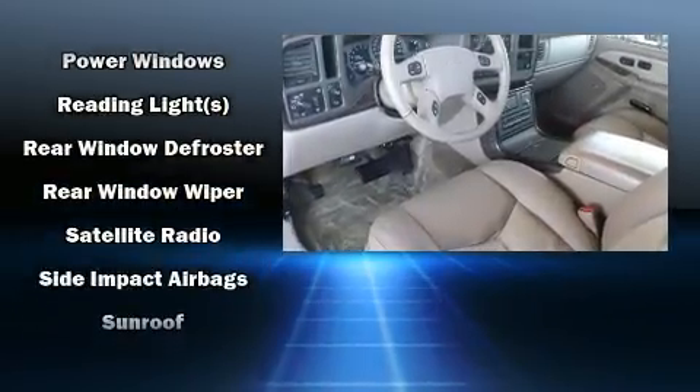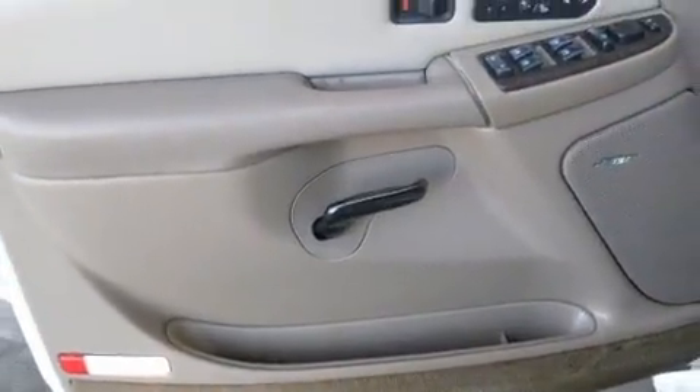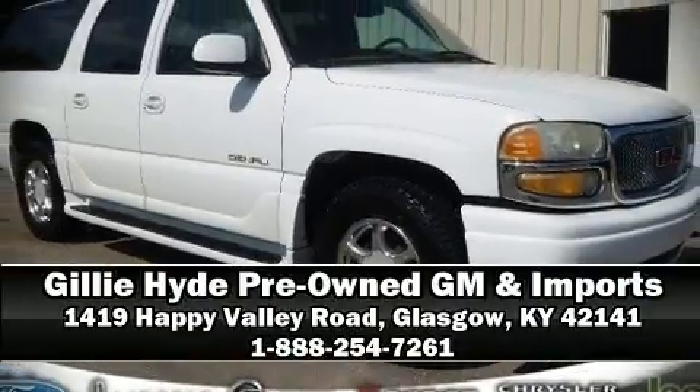A Carfax history report provides you peace of mind by detailing information related to past owners and service records. Stop by our dealership or give us a call for more information, or visit www.carfax.org.